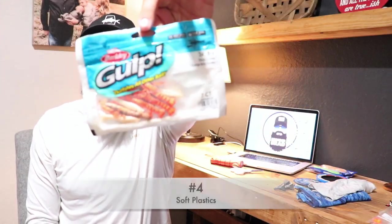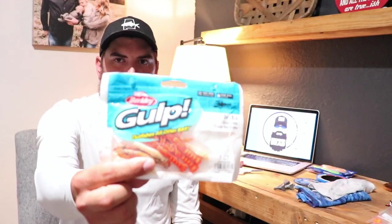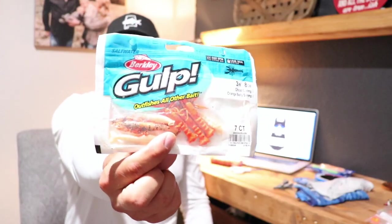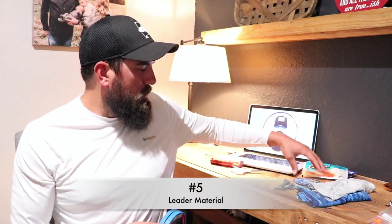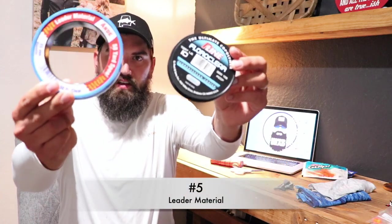Sticking with the same theme, we've got some Gulp soft plastics. Just about everybody that does some fishing — whether it's off the beach, inshore, freshwater, or saltwater — uses Gulp soft plastics. These here are the orange ghost shrimp; I've caught a lot of redfish and trout on these. The paddle tails work great as well. Whatever your man or woman likes, Gulp is always a great option.